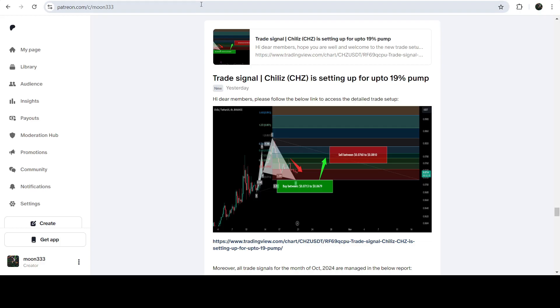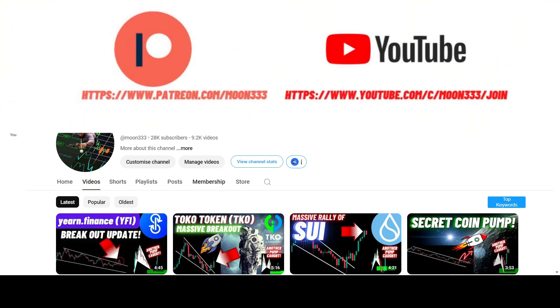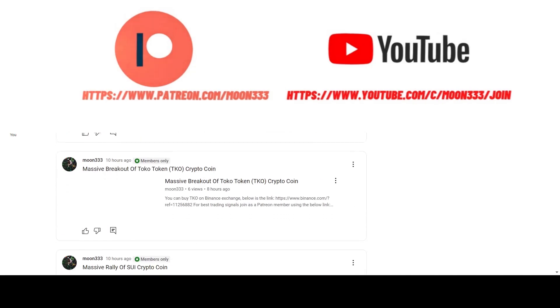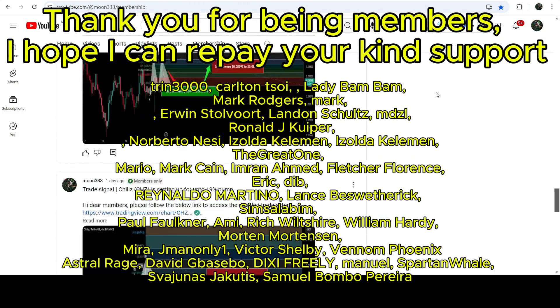In today's video we will analyze this move, and I would also like to share my most recent trade signal for Chilies that I shared a few hours ago with my members. Before starting this analysis, if you are not subscribed to my channel then do subscribe. For more trading signals you can also join me as a YouTube member or as a Patreon member, where I'm sharing different trading signals — you can find a link to join in the video description.